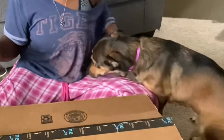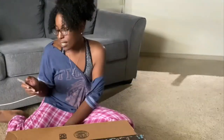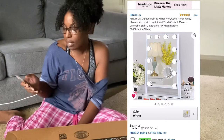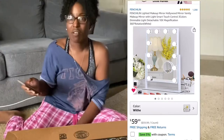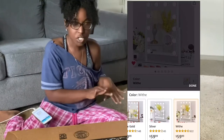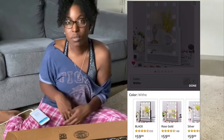You see how clingy she is? It is called the Ventulin Lighted Makeup Mirror — Hollywood Mirror Vanity Mirror Makeup Light. I'm gonna put it right over here so you guys can see it, and you can screenshot it. I'll also link it down in the description box so you can find it as well.